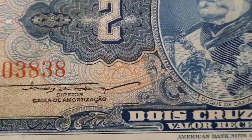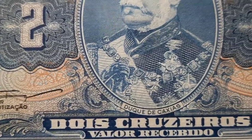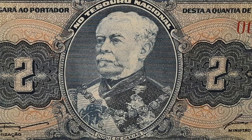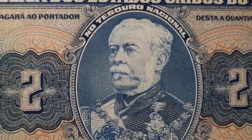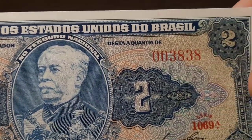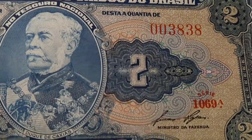All around the border is this really nice calligraphy style. Luiz Alves de Lima e Silva, the Duke of Caxias — nicknamed the Peacemaker and the Iron Duke — was an army officer, politician, and monarchist of the Empire of Brazil.